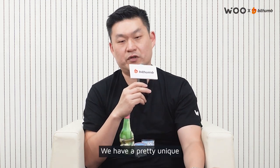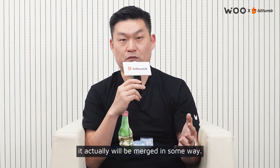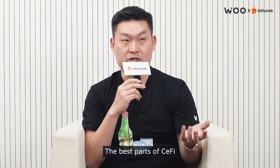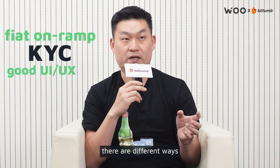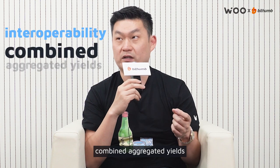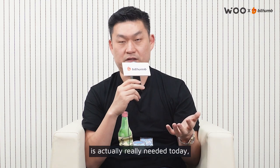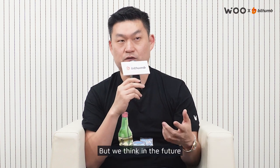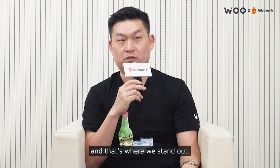We have a pretty unique angle in that we have both a CeFi and DeFi product, and I think in the future they will be merged in some way. We believe the best of both worlds is what's going to happen. The best parts of CeFi are fiat on-ramps, KYC, really good UI/UX, and different ways to onboard and log in. Whereas DeFi has interoperability, aggregated yields, aggregated liquidity, and gamification. A combination of the two is really needed today. We think the future trend will be more trading platforms becoming a kind of CeFi-DeFi hybrid — and that's where we stand out.